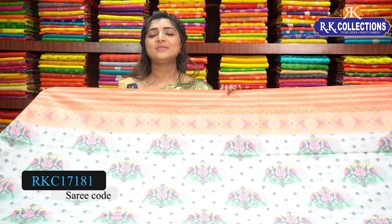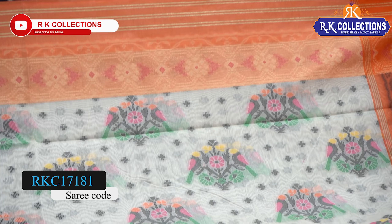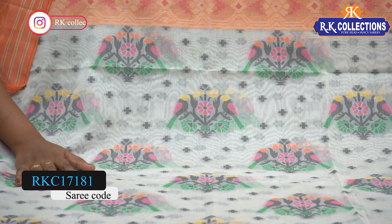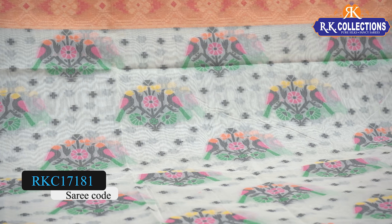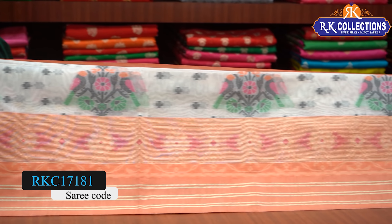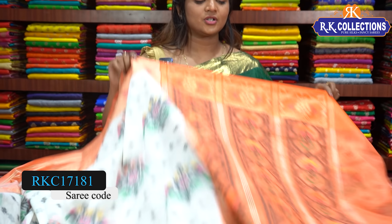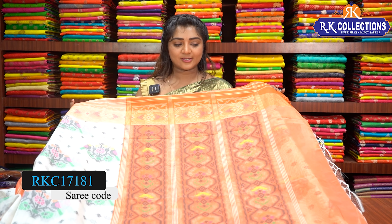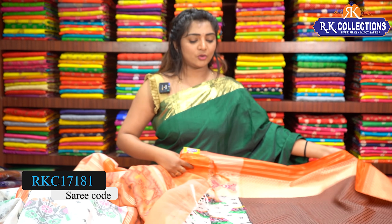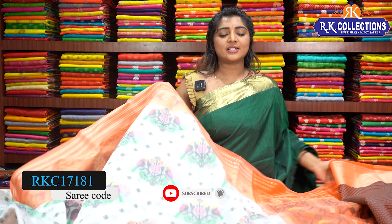We also have a white and orange color combination saree priced at 1570 rupees. At the hem, the orange color combination includes red shade and pink color combination. It has a little border of almost 8 inches with orange color combination with green, pink, and yellow colors. The blouse has two sides. This beautiful saree price is 1570 rupees.